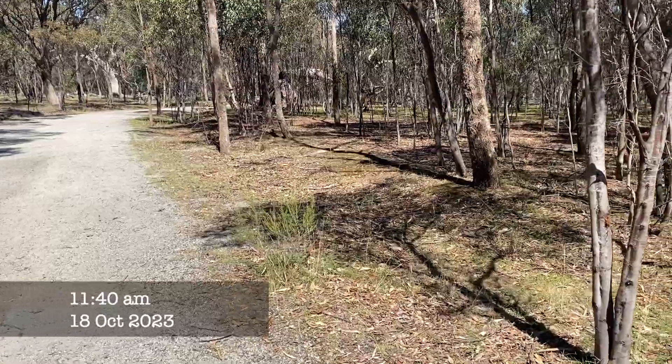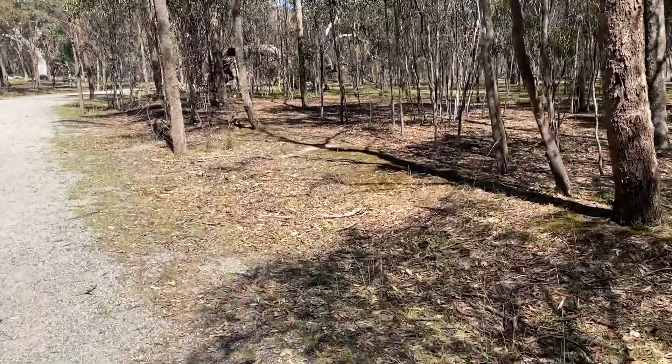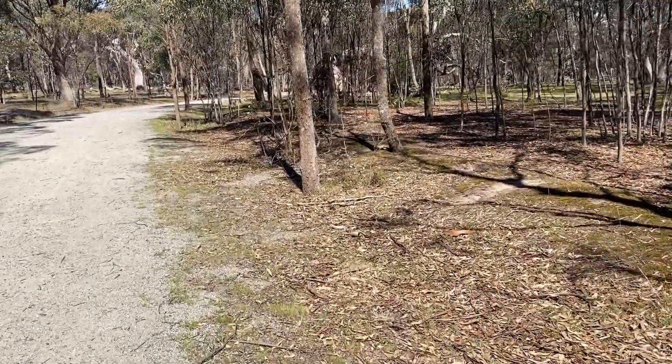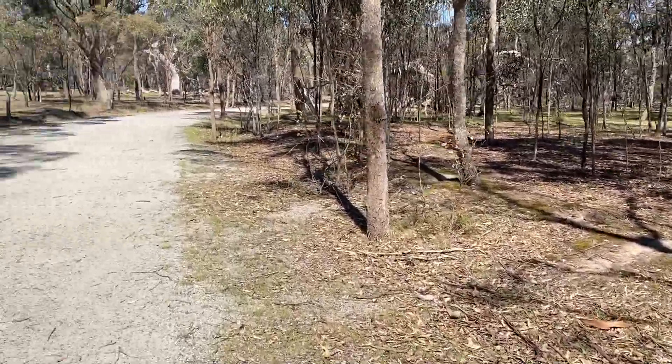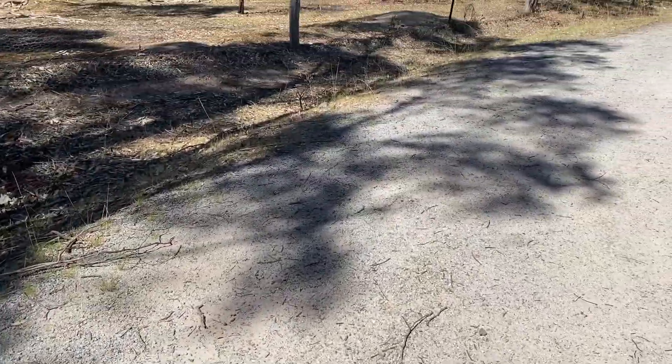It's the 18th of October and today I really hope to find a meat ant queen. All of my years of ant keeping I've never found one, so hopefully today is the day. It's been raining heaps in Melbourne and today is a beautiful sunny day. It should get up to around 25 degrees, so hopefully I can find a queen.